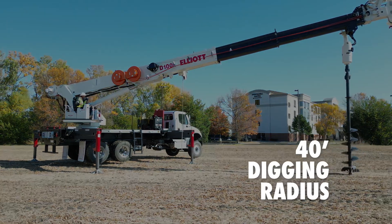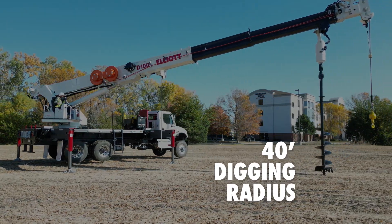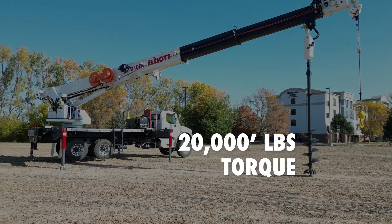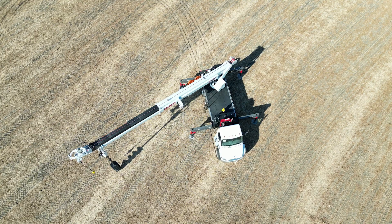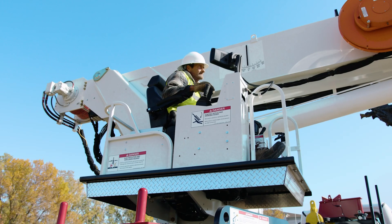From digging at a 40-foot radius with an unparalleled 20,000-foot-pound torque, to handling over 10,000 pounds at 30 feet from centerline, the D100i makes quick work of the most challenging jobs.